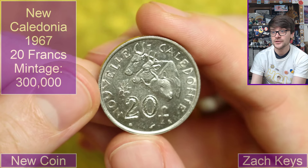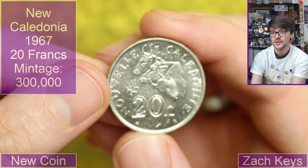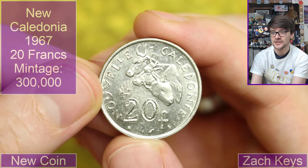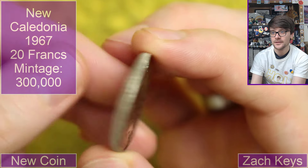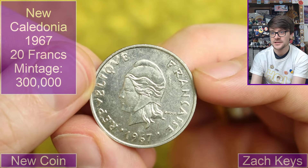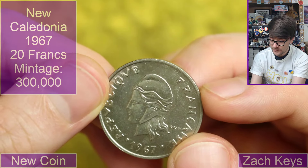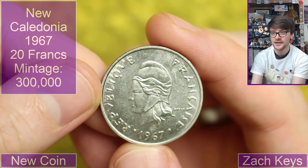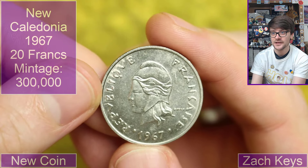And we've got New Caledonia — 20 francs. We've got some cattle on there. 1967. What does that say there? I think it's maybe an artist's name. Again, New Caledonia — not a place in the world I have all that many coins from. Fascinating.